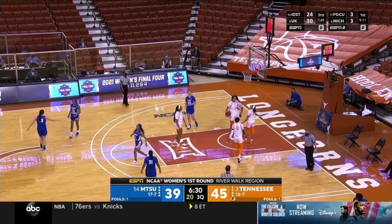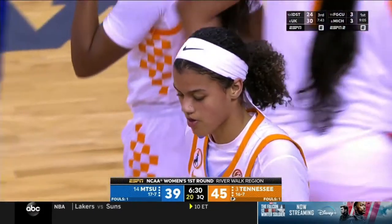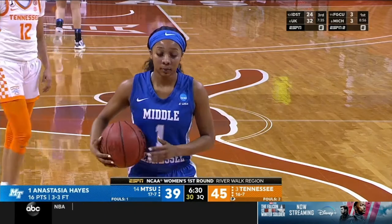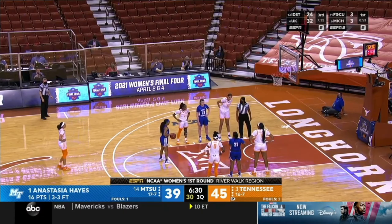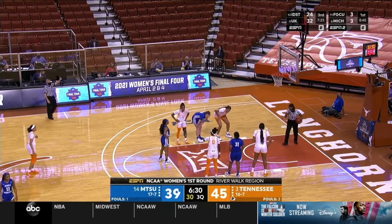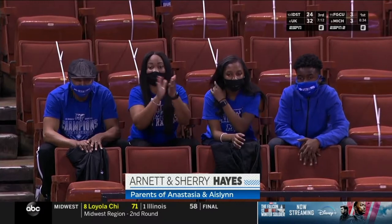Hayes with a little hesitation and she gets to the line — Anastasia Hayes will shoot two. It looks like Tennessee was back in man-to-man defense, and whoever has been guarding Anastasia Hayes has had a hard time keeping her in front of them. Holly Rowe checks in: there are 10 sets of sisters playing in the NCAA tournament, and the Hayes sisters have been terrific today — 24 points so far for Anastasia and Aislinn Hayes. Their family is here — Dad Arnett and Mom Sherry.